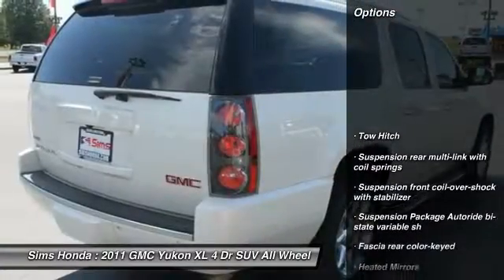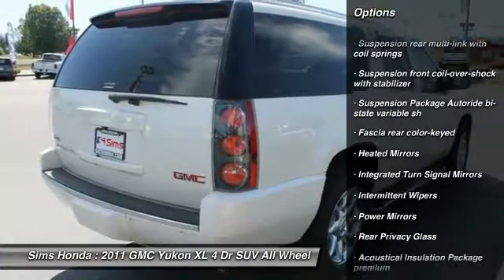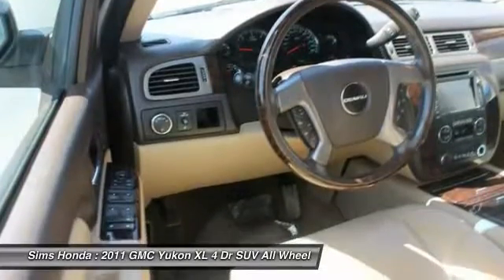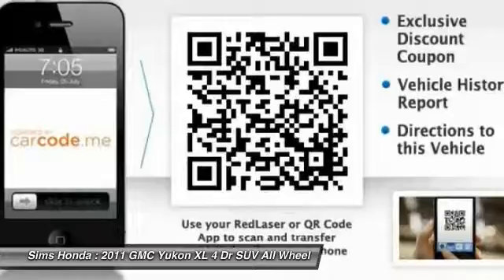Here are some of this vehicle's great options: navigation system, power lift gate, stability control, traction control, backup camera, tow hitch, anti-lock braking system, leather wrapped steering wheel, Bluetooth, adjustable steering wheel.